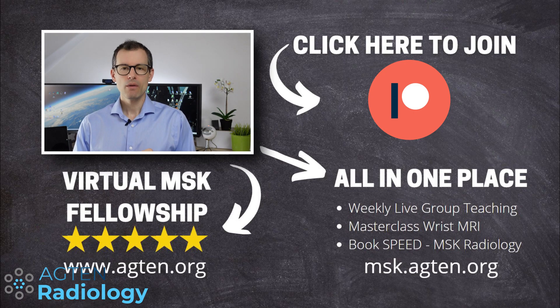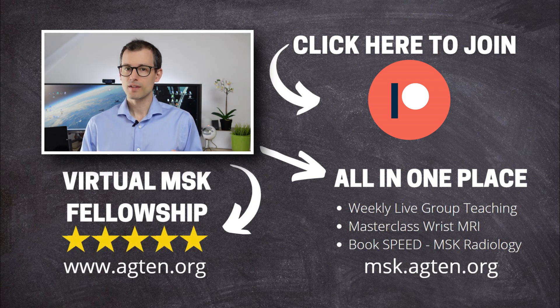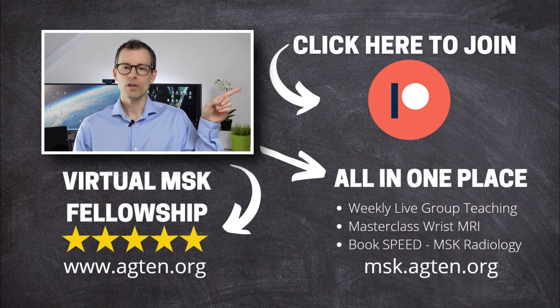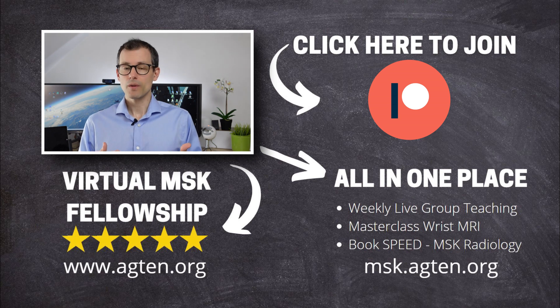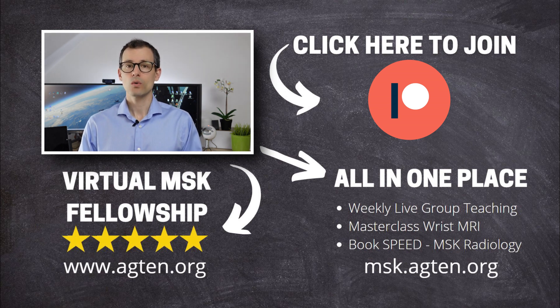Before you move on to the next video, briefly reflect on how much benefit you get out of these videos and how much of what I'm teaching you can you actually apply in clinical routine. If you get something out of it, consider becoming a patron of my YouTube channel — Patreon is an online platform where you can support content creators, and you can find the link on screen. There is also another option: if you want to go to the next level in MSK, consider joining the Virtual MSK Radiology Fellowship — a one-on-one case-based teaching program to help radiologists increase their speed and confidence in MSK reporting.